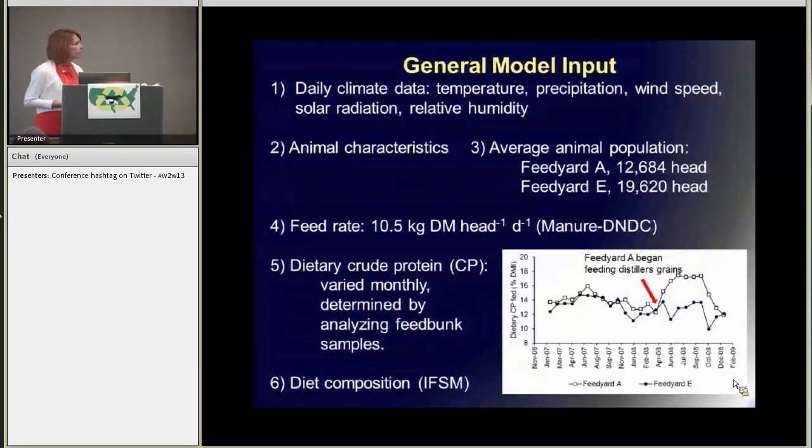The model input for these two models varied somewhat, but generally we needed daily climate data such as temperature, precipitation, and wind speed, plus specific animal characteristics. The two feed yards we're looking at are feed yard A and feed yard E, which differed in their population — feed yard A had 12,684 head, feed yard E had 19,620 head. The feeding rate was assumed to be 10.5 kilograms of dry matter intake per day. The dietary crude protein varied monthly and was determined by analyzing feed bunk samples. Feed yard A and feed yard E were pretty consistent in their crude protein levels until 2008, when they started feeding distillers grains and that jumped up to over 18% crude protein. IFSM also needed information on diet composition, which was considered to be a corn-based, high-concentrate, low-forage diet supplemented with soybean meal.